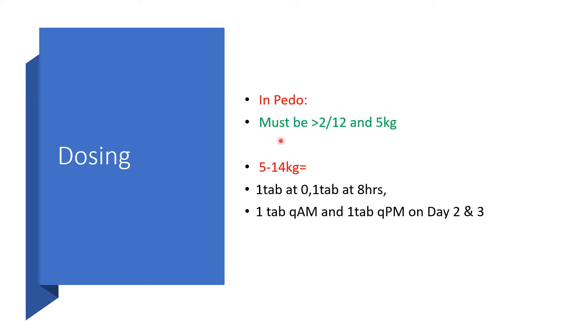In the pediatric age group, the child must be greater than 2 months and at least 5 kg. For kids between 5 and 14 kg, they will take 1 tablet at 0 hours and then 1 tablet 8 hours after. Days 2 and 3 will be 1 tablet in the morning and 1 tablet in the evening.